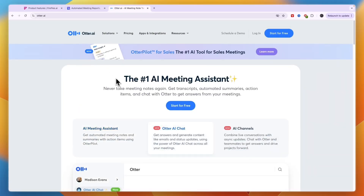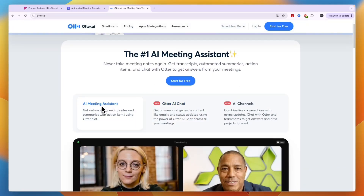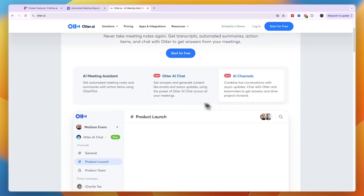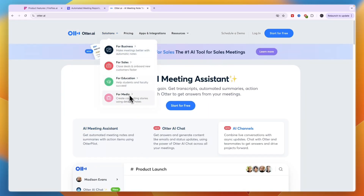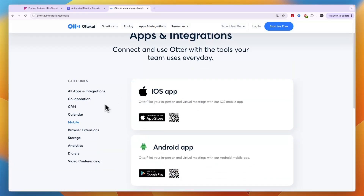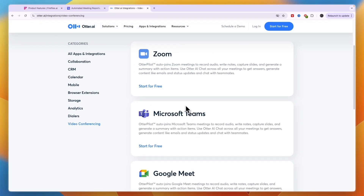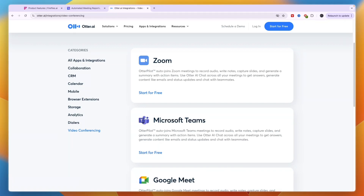Finally we have Otter AI, which claims to be the number one AI meeting assistant. It helps you get transcripts, automated summaries, action items, and you can chat with Otter to get answers from your meetings. It has an AI meeting assistant, Otter AI chat, and AI channels. In terms of apps and integrations, it integrates with CRM, calendar, and video conferencing tools — Google Meet, Microsoft Teams, and Zoom. If you don't use one of these three platforms, then you cannot use Otter AI.